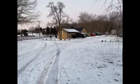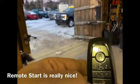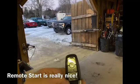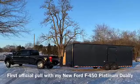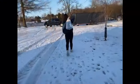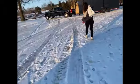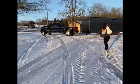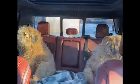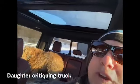Gotta love remote start — technology. We are heading out finally. Doing a check of the trailer and getting on the road. The kid and I are driving down the road.